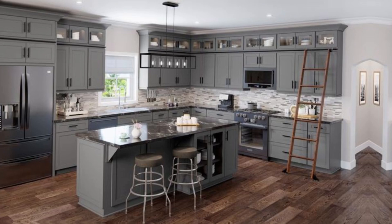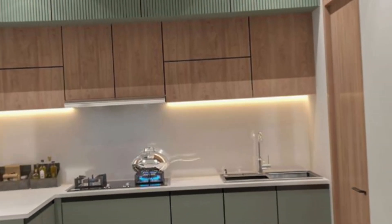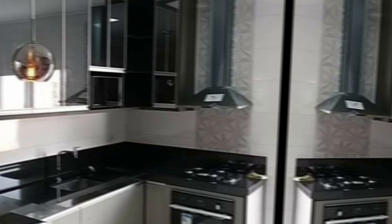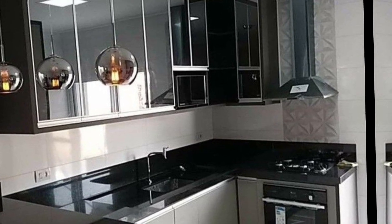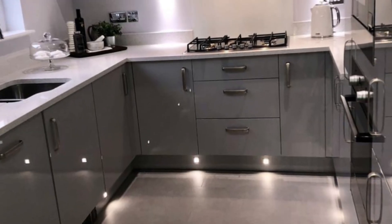Don't be afraid to experiment — there are no hard and fast rules when it comes to choosing kitchen colors. The most important thing is to choose a color that you love and that makes you feel happy in your kitchen.